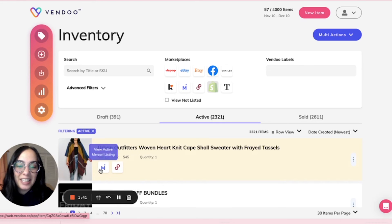You'll see here back in my inventory screen that Vendoo now recognizes this is listed. Make sure you check out our help center for more articles and tutorials about how to best use and maximize all of the Vendoo features.